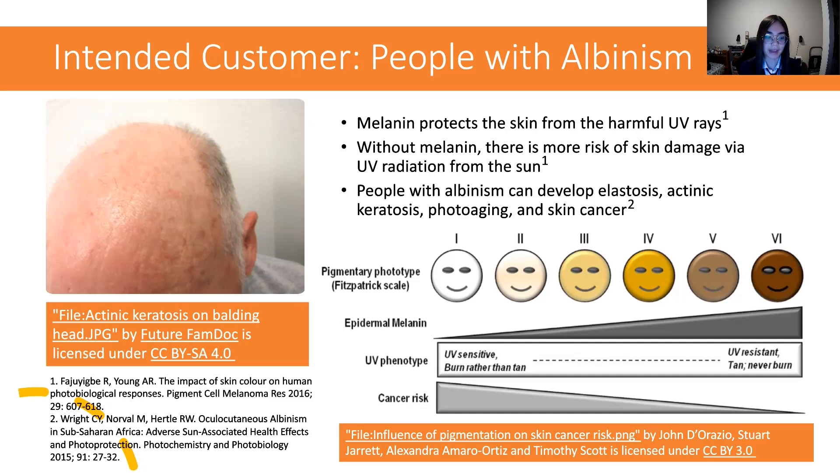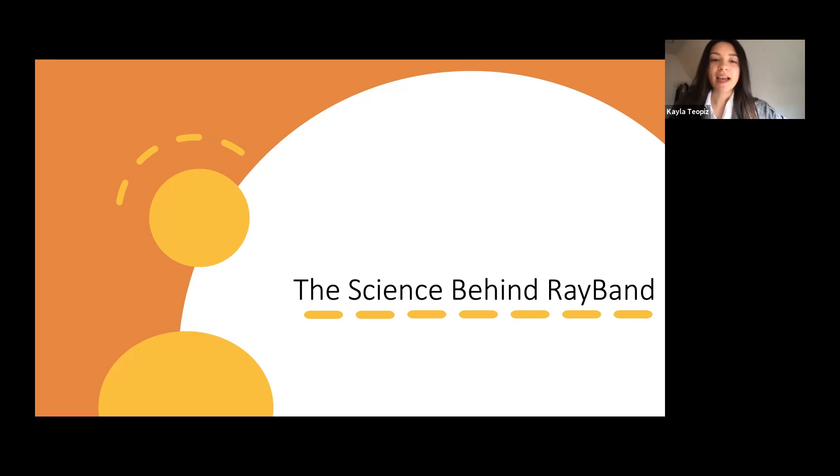This way, Ray-Ban can help people with albinism take extra precautions, prevent overexposure to harmful UV radiation emitted by the sun, and help them protect themselves against severe skin damage. So let us discuss the scientific background that supports our product, Ray-Ban.